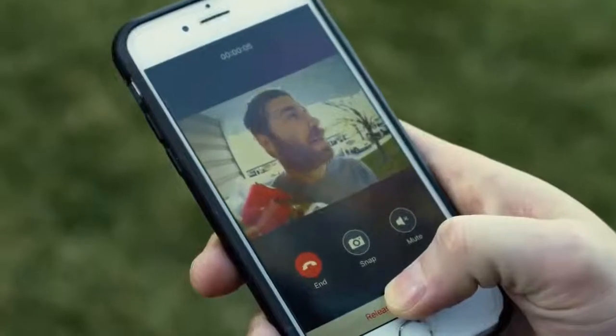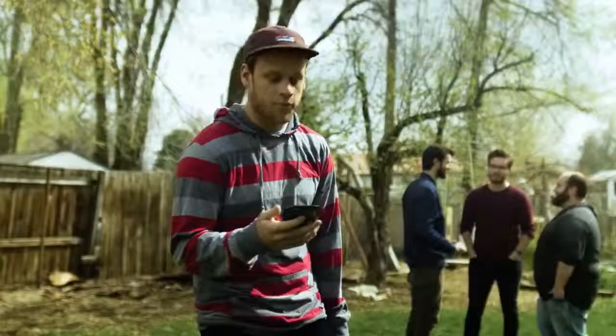Hey, how's it going? Come on in. The party's just getting started in the backyard. Oh cool, sounds good. See you there.